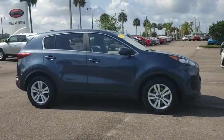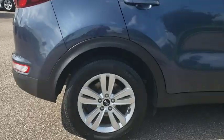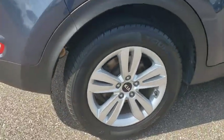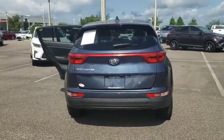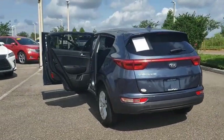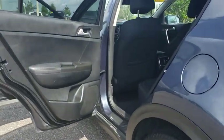We are pleased to show you the 2017 Kia Sportage. With its sleek and stylish exterior and its roomy, feature-laden interior, the Sportage both looks good and performs well on the road. This vehicle has less than 65,000 miles. Here are some of this vehicle's great options.